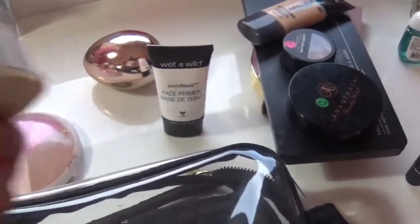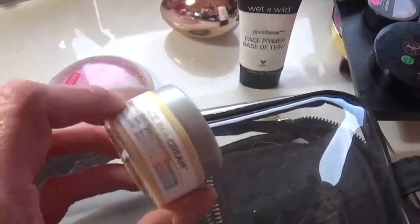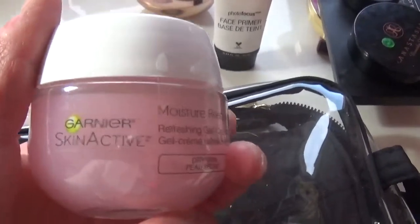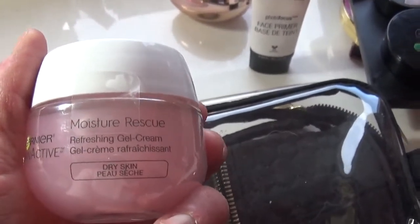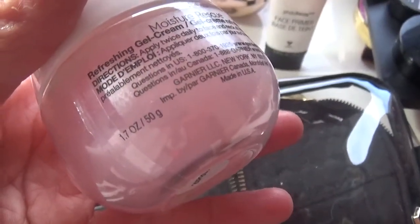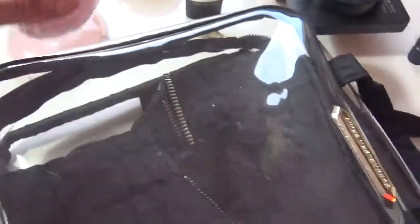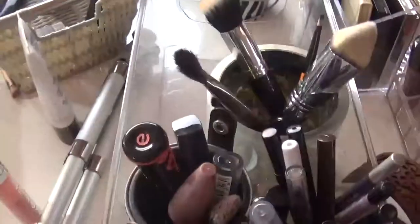For skincare, I have about one use left of my current moisturizer so I'll probably use that tomorrow and it'll be done — it was in my 4th of July empties with Courtney, so that's great since it was $16. I just recently bought this Garnier Skinactive Moisture Rescue moisturizer and it looks and feels exactly like the Clinique Moisture Surge that I love. Look at how much product you get — 1.7 ounces — and it was less than $10, like $9.49. I grabbed it so fast. I'll probably bring this moisturizer.